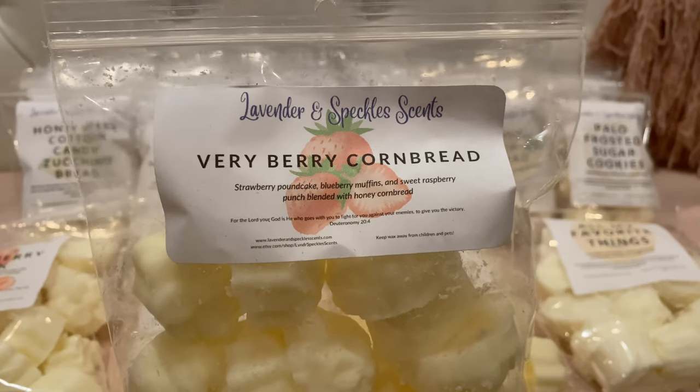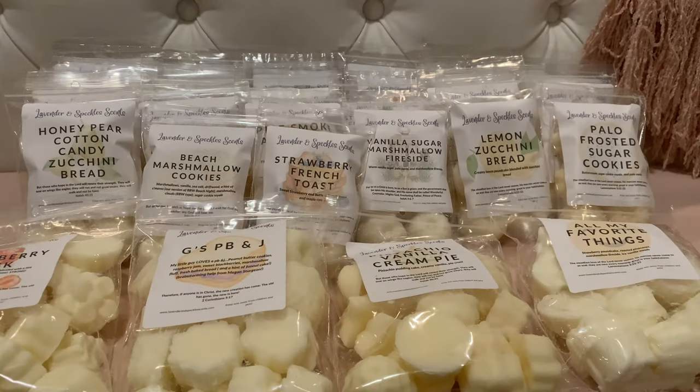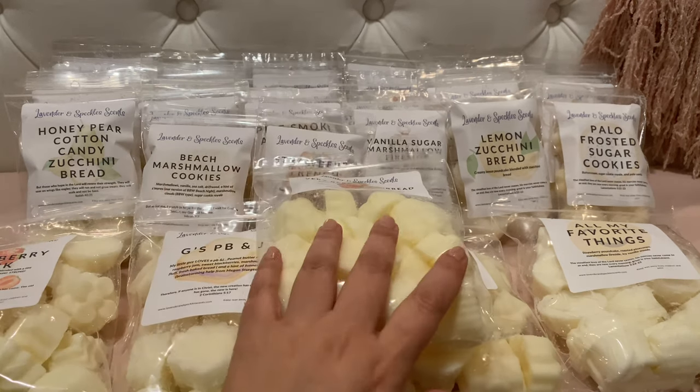The last of the big bags is Very Berry Cornbread — strawberry pound cake, blueberry muffins, and sweet raspberry punch blended with honey cornbread. I was a little worried the raspberry punch was going to overpower this blend, but it is gorgeous. Her blending is phenomenal — the strawberry, blueberry, and raspberry are like equal parts of all three. It's sweet and berry, and the cornbread is in there but it's not overly cornbready. It's not corn chip and it's not zucchini bread — just a beautiful berry bakery. It's making my mouth water.